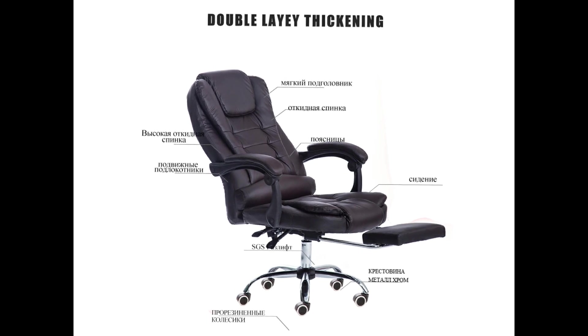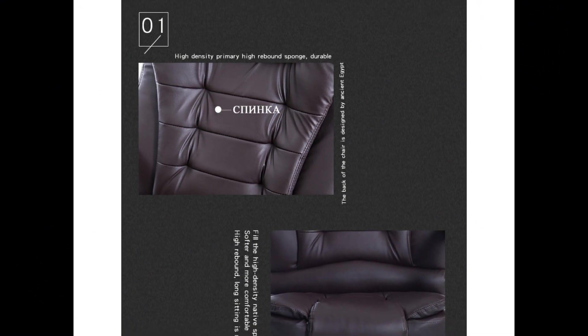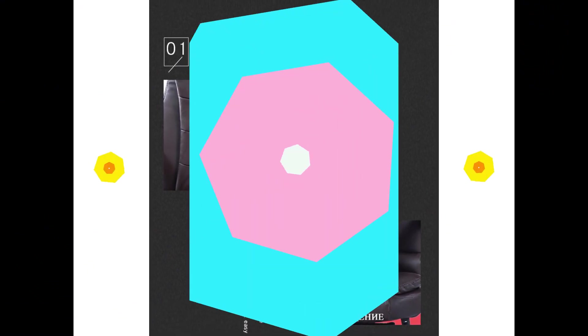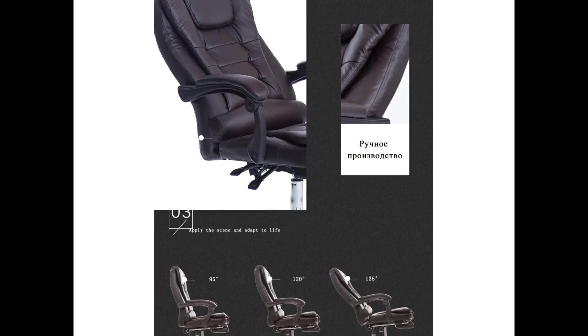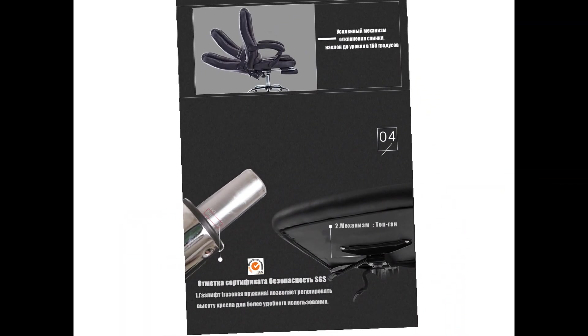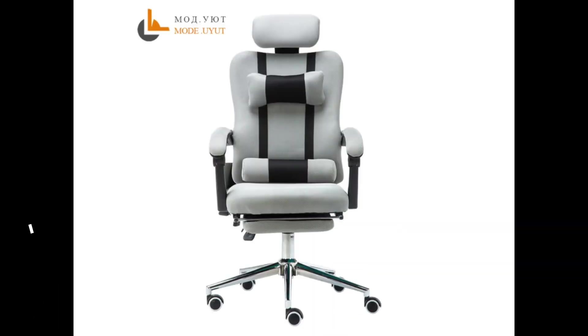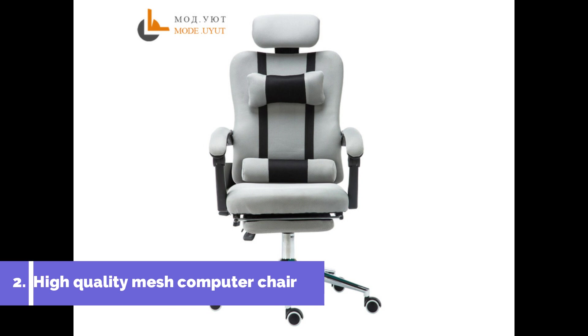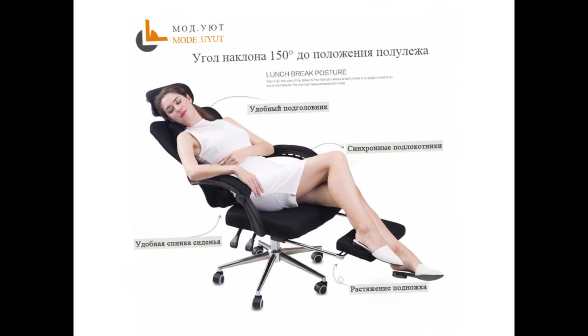More than 1,697 people have ordered this chair and given good reviews. We are able to complete shipment from China and Russia via AliExpress — one of the top-selling chairs. Most people order from USA, UK, Germany, France, and other countries. For order and to get 57% off, please check the description link and get the chair.